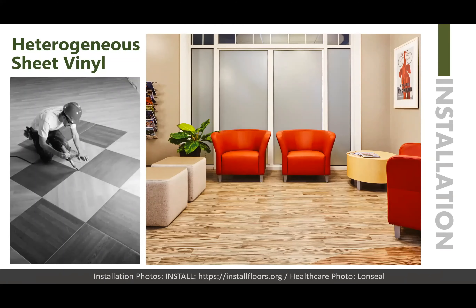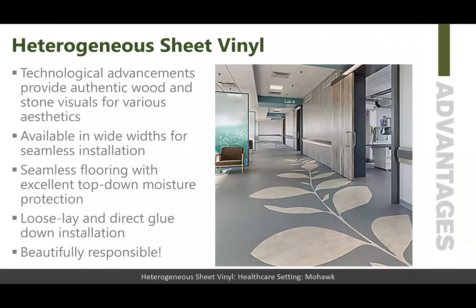The texture helps in terms of evaluating anything that might be a problem or an imperfection in the subfloor from coming through and telegraphing. Technological advancements have produced not only authentic wood and stone visuals, but also other abstracts and types of patterning. These advancements have made products much more attractive in terms of aesthetics and variety, and the product is available in wide width for seamless installation.